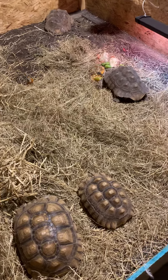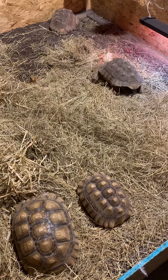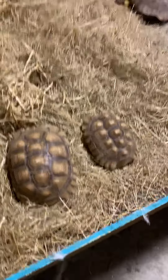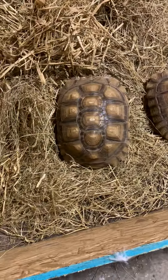Today is November the 1st, 2020. The crazy bird you hear in the background is my Siberian goshawk. Sorry about the noise. I just picked up these two new sulcata tortoises. The one on the right is a male, the one on the left is a female.